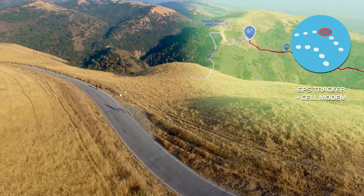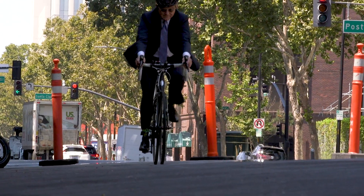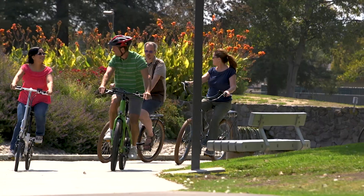With Boomerang, your journey can take you to the top of mountains. It allows you to get out and express yourself, whether you're speeding to work on a bike, or cruising through a park with friends.